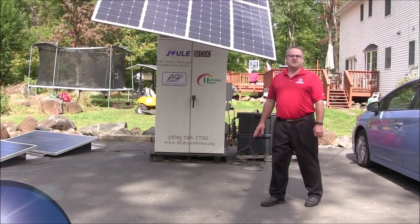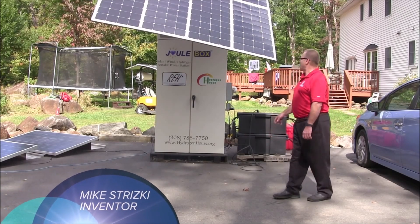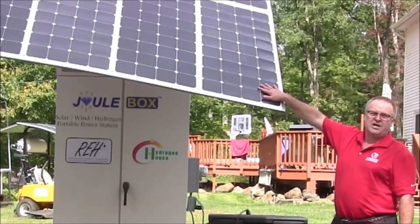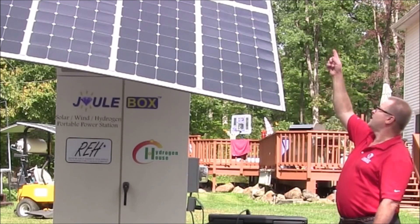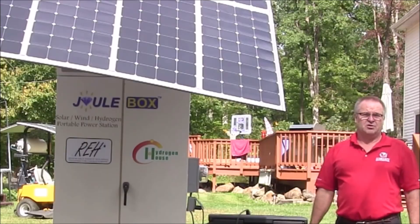To go into some of the features — why this is the most energy-dense renewable piece of equipment on the planet — we start with the solar panels. We have two kilowatts of solar mounted on here and a one kilowatt wind turbine, so the unit will operate day or night if you have the wind resource.